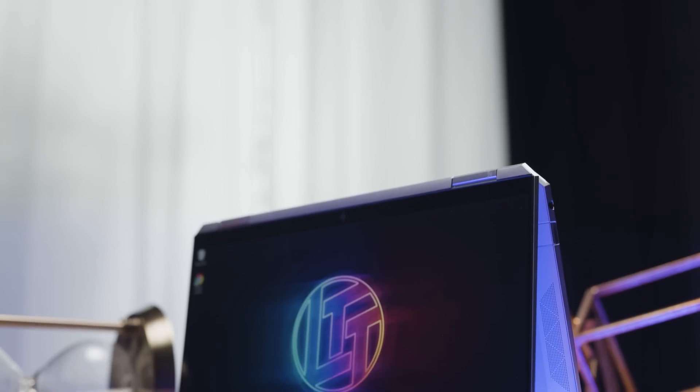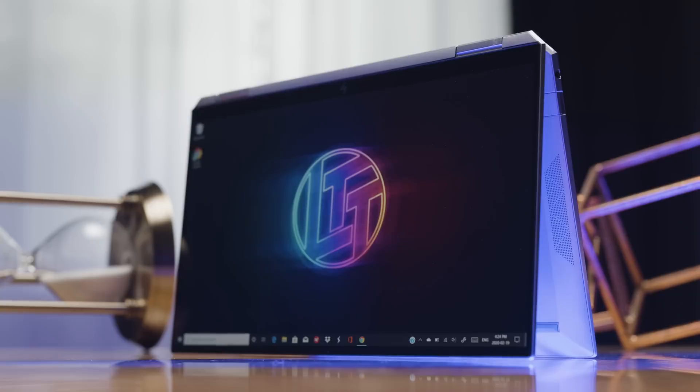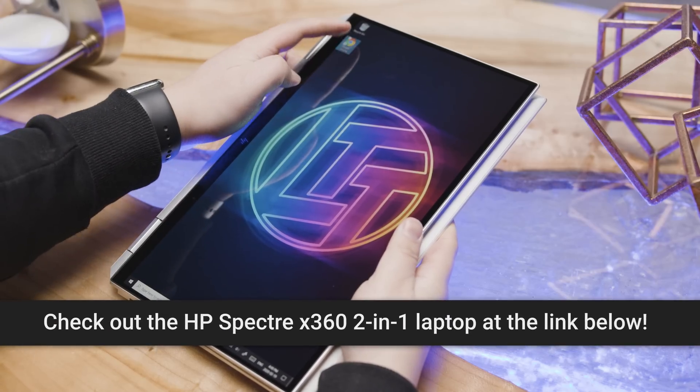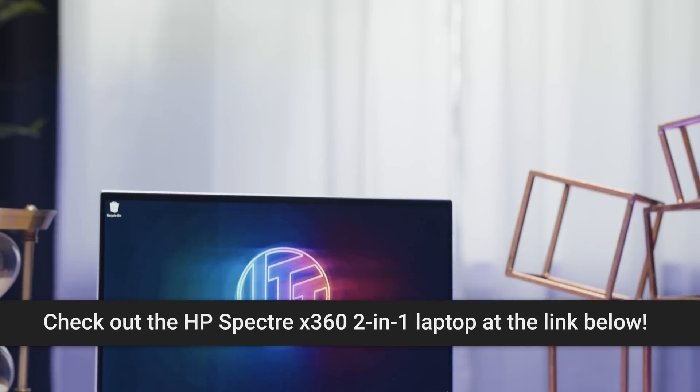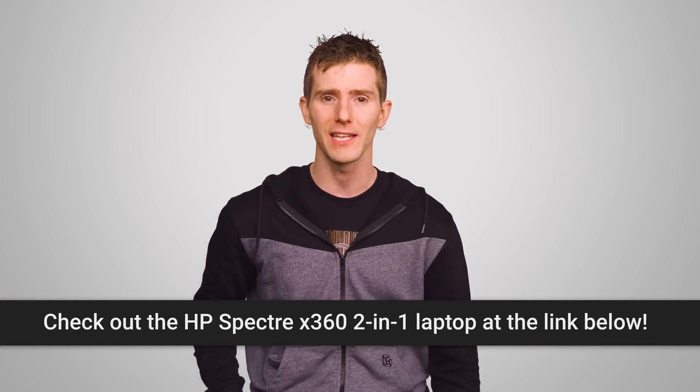And with a 360-degree flip and fold design with laptop, audience, tabletop, presentation, and tablet modes, the Spectre X360 is super versatile and super portable at just 2.87 pounds and 0.7 inches. Check it out today at the link below.